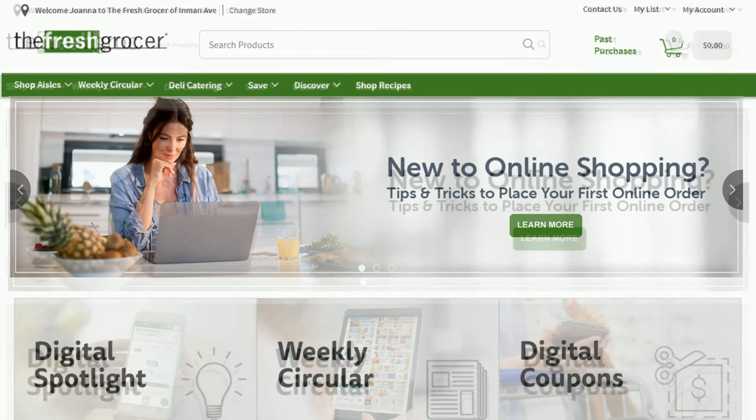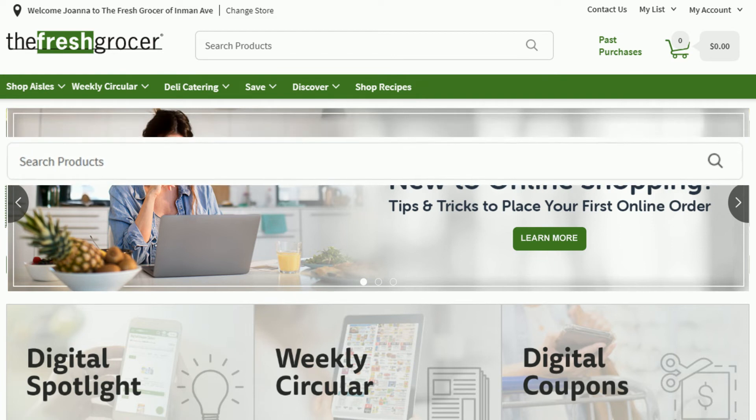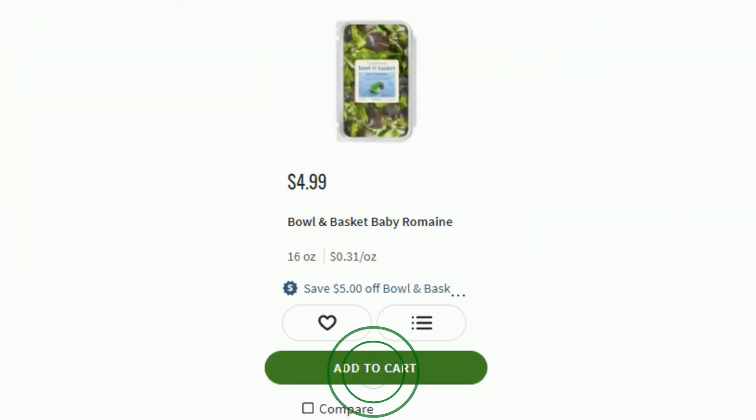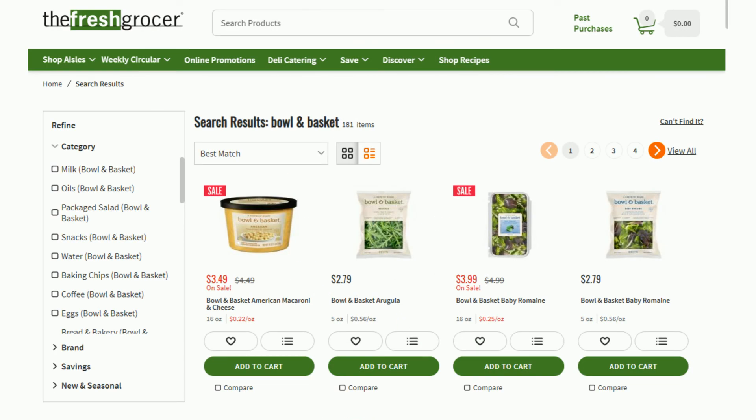You can search products by typing what you're looking for in the search box at the top of the screen. Narrow down your results with filters on the left-hand side of the page. To add items to your cart, click Add to Cart. To add items to your favorites list, click on the heart. To add an item to your active list, click on the three lines. If you can't find the item you're looking for, click on Can't Find It at the top right corner of the results page.